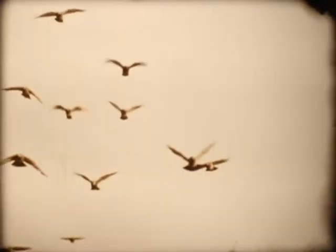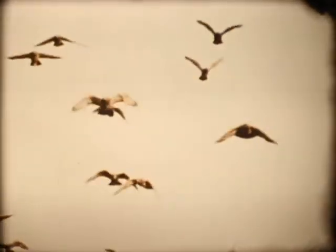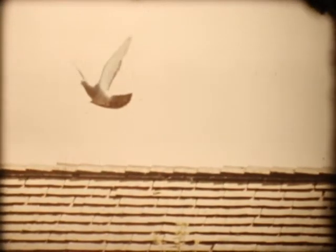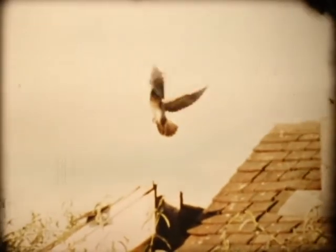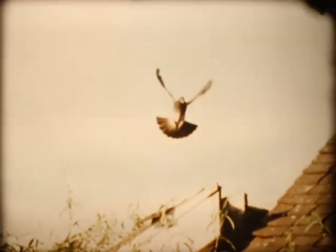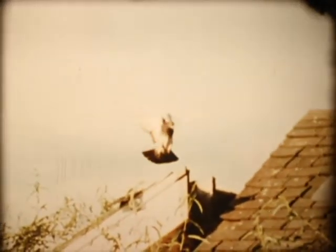In steady, flapping flight, the wingbeats level out smoothly. In preparation for landing, the tail is broadly fanned and ready to do its work. Since the bird is moving rapidly forward, it is necessary to apply the brakes quickly. The bird does this by switching into a vertical position and pumping its wings strongly against the air. It uses both wings and tail for turning. The tail is serving both as a brake and as a rudder for steering.